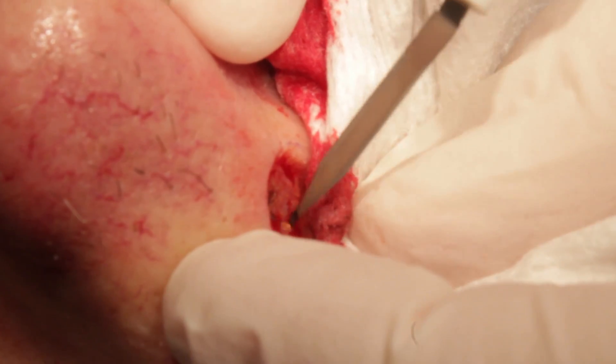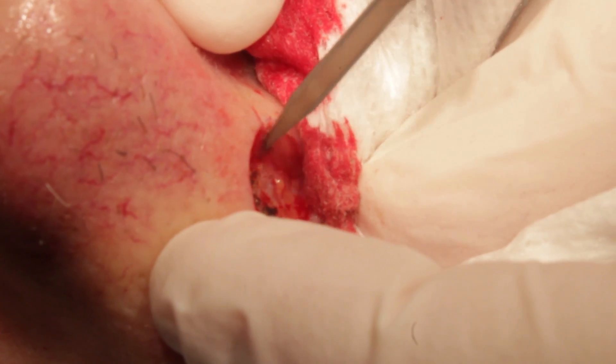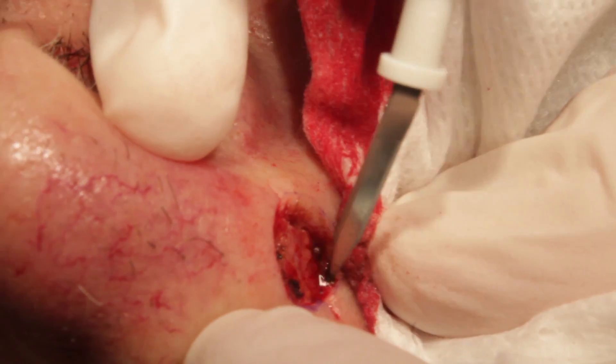The next thing we're going to do is a little bit of cauterizing — a little buzzing sound, a little burnt flesh smell — and this is just to stop any bleeding. It's a bit of a barbecue smell, I'm afraid. This works best with a dry field, so you'll see I blot and then cauterize, blot and cauterize. I try not to cauterize the surface edge because that tends to leave a little more scarring, so if I can avoid that, I will.